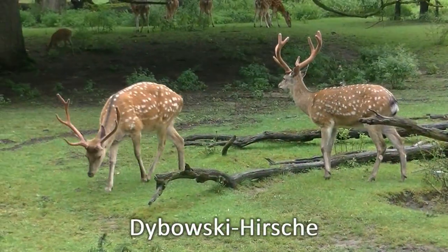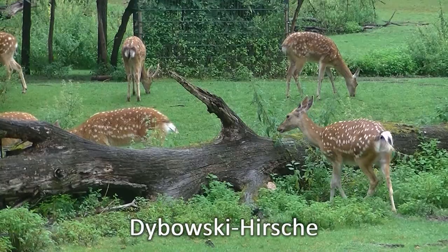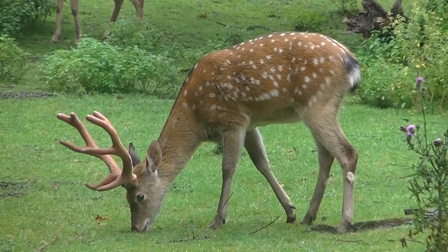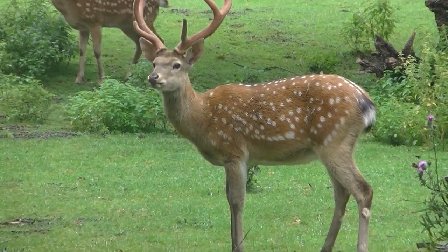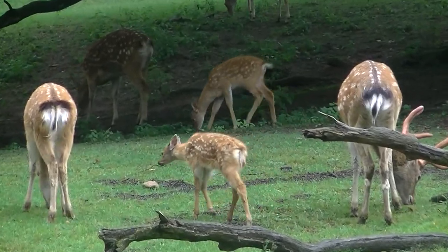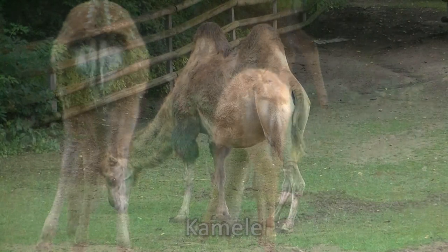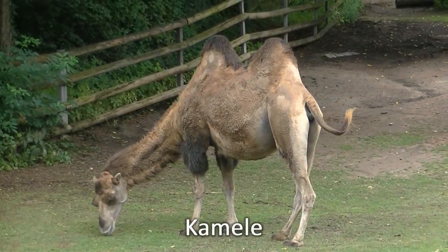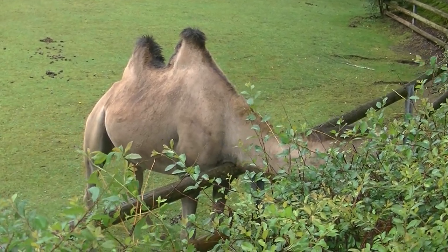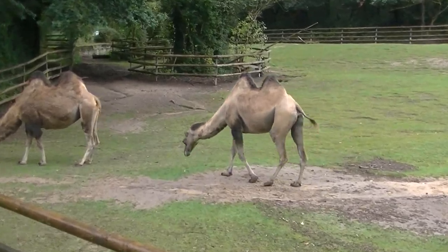Here we have Dybowski-Hirsche, which are recognized differently in winter than in summer. In winter there is a Fellwechsel. And here there is an increase. Zoologie-Stunde: what kind of Kamel is that — a Dromedar or a Trampeltier? Kleiner Tipp: zählt die Höcker.